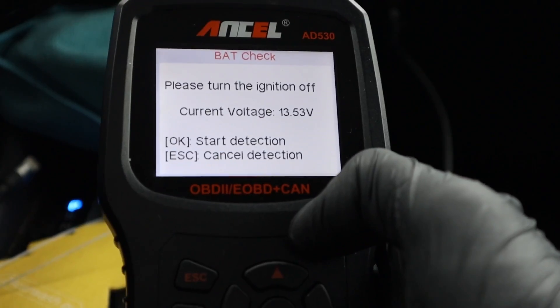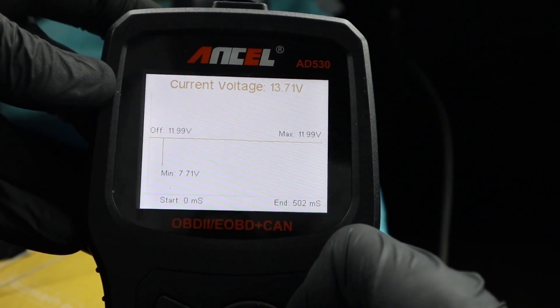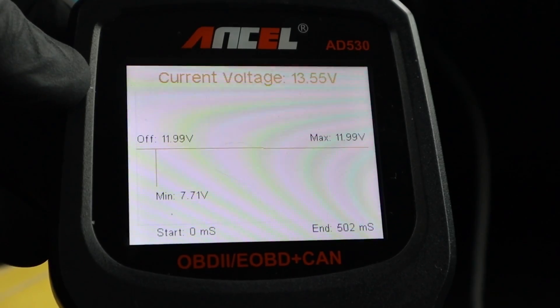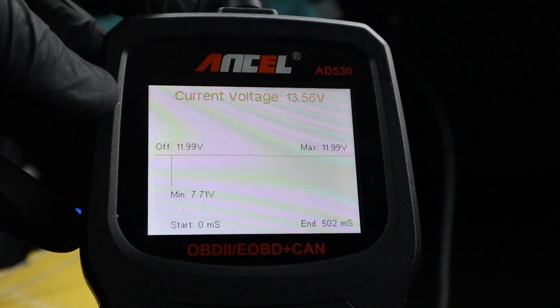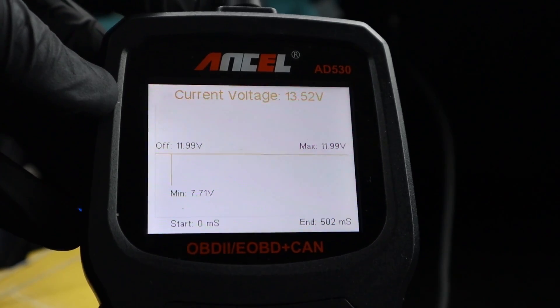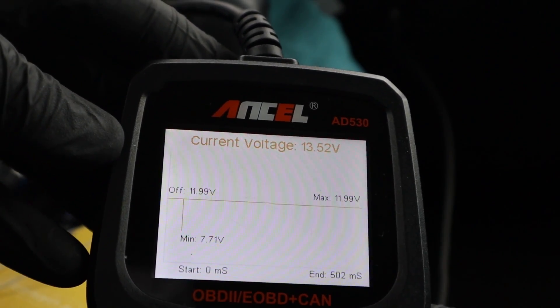So we have this battery test — turn the ignition off, start detection. I'm not sure how this works for a hybrid, but for a normal vehicle you wouldn't want to see something like that, because a good battery shouldn't be dropping below 10V even when you are starting the car. So it can tell you if your battery is good or bad.